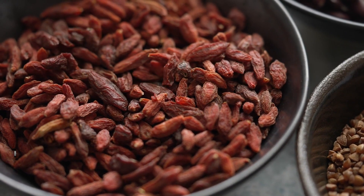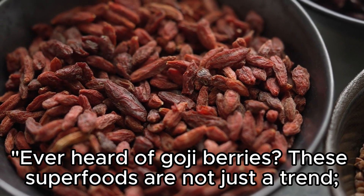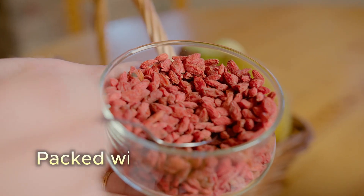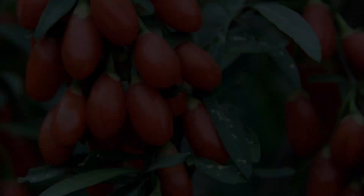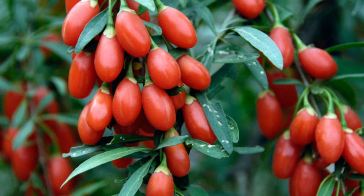8. Goji Berries. Ever heard of Goji Berries? These superfoods are not just a trend — they're a melatonin-rich addition to your diet, packed with protein, fiber, and antioxidants. Goji berries may even help improve mood. It's a small yet potent berry that deserves a spot on your sleep-enhancing menu.